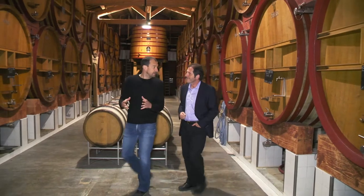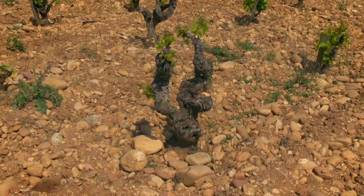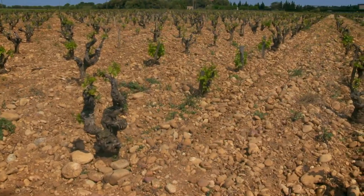Marc Perrin is one of seven members of the family working at the winery. Beaucastel is a very old estate — the vine has been planted here for 2,000 years.